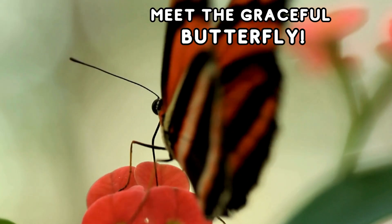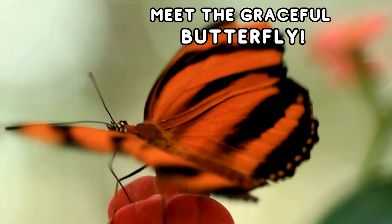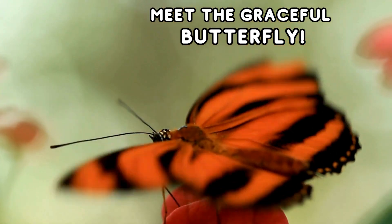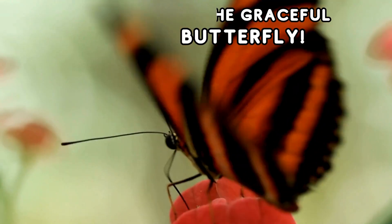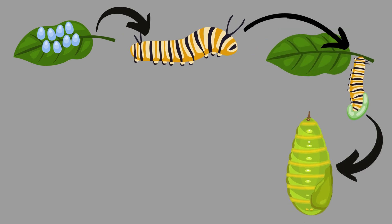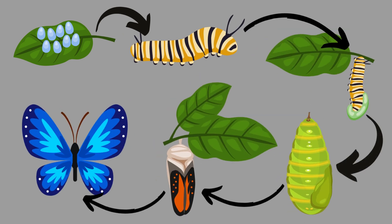Our first insect is a true beauty — the butterfly. Butterflies come in a rainbow of colors, and they start their life as caterpillars before transforming into these graceful flyers.